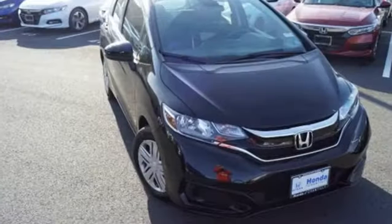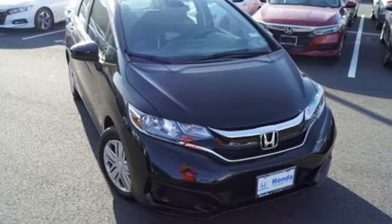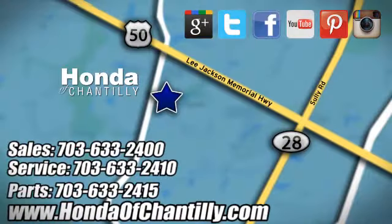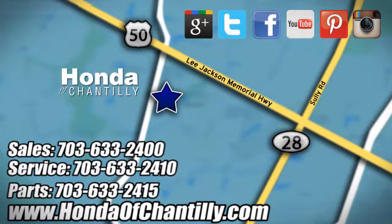Someone is going to drive this fantastic vehicle off the lot — it should be you. Test drive it today. Honda of Chantilly. We're conveniently located just south of Dulles Airport at 4175 Stonecroft Boulevard in Chantilly.